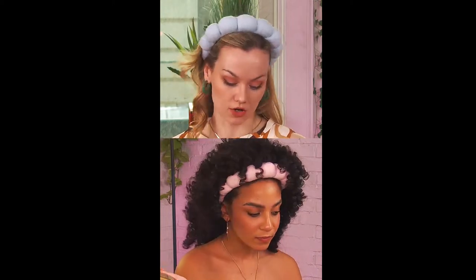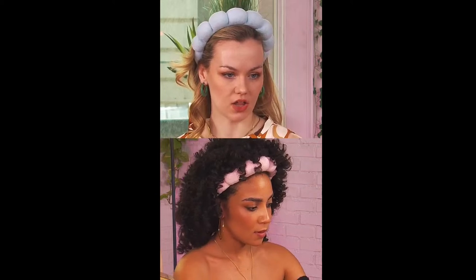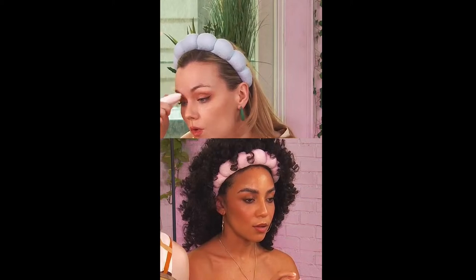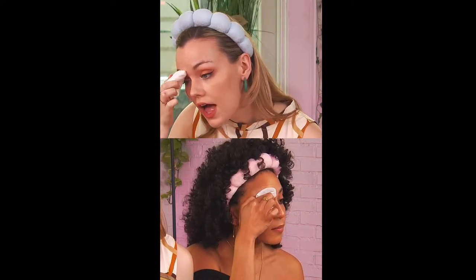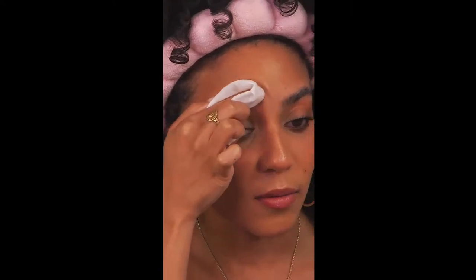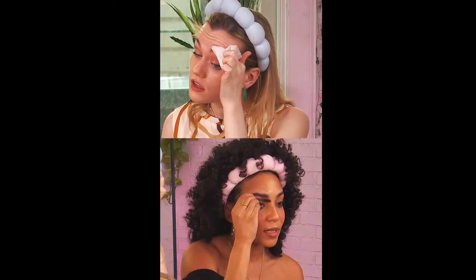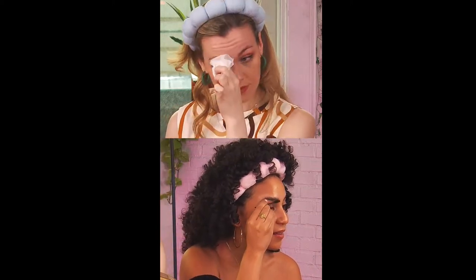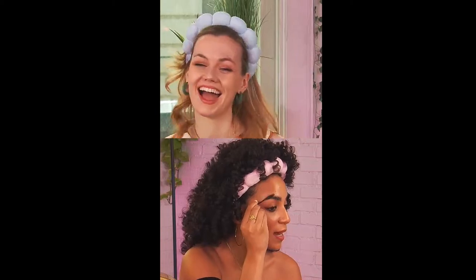We're going to wipe that off. I'm really not exaggerating when I say without any product, my eyebrows have never looked this clean, crisp. I'm like — crisp is exactly what it is. I'm really, really, really not exaggerating. I think I need this. I think this is going to be a game changer. Do you know how often you can do brow laminating on a regular basis? I believe it can last up to about a month if you take really good care of it.